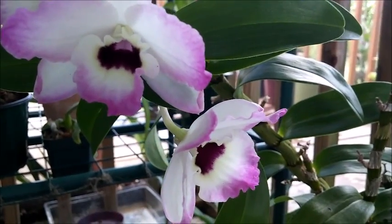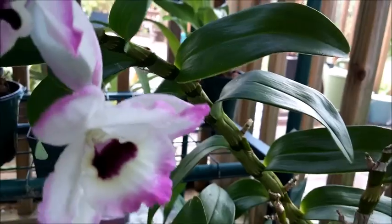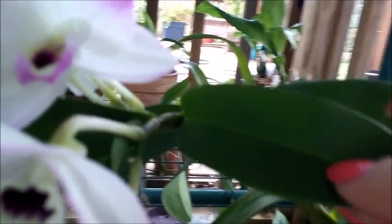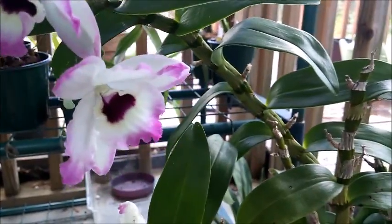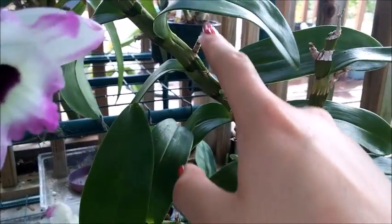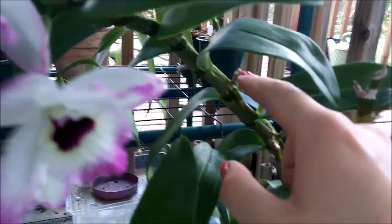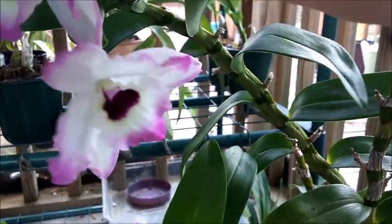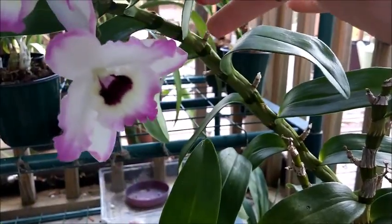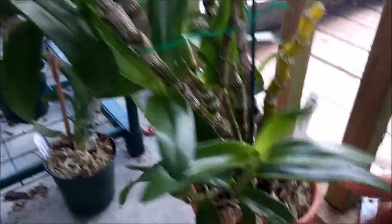I noticed that the buds on the orchid happened in places where the orchid didn't bloom in the springtime, so it's not reblooming from the same areas. This is where the old blooms were in the springtime, and it never bloomed past this point. So I think it's just finishing out this cane, and then the new canes are coming in.